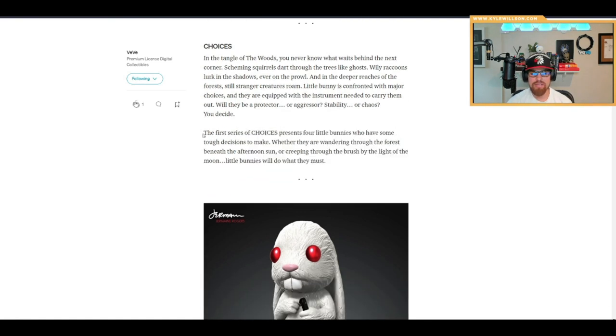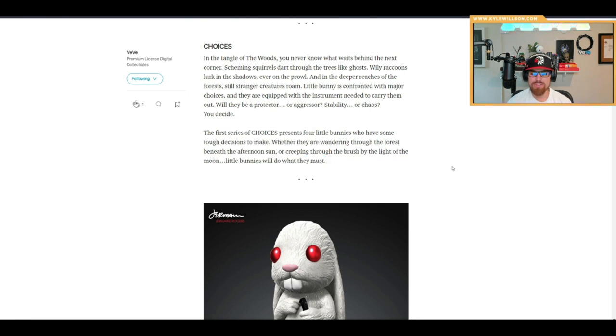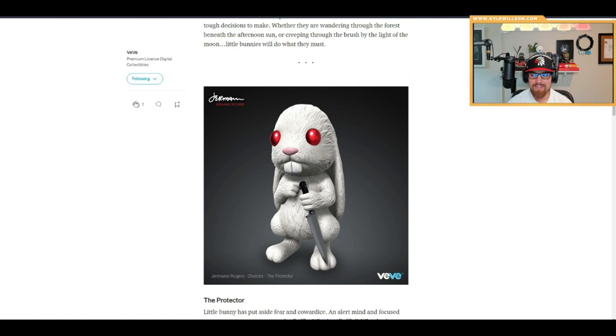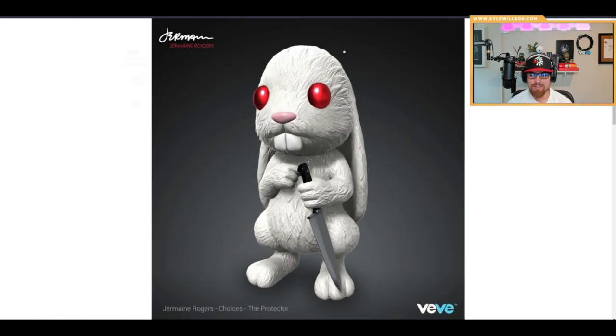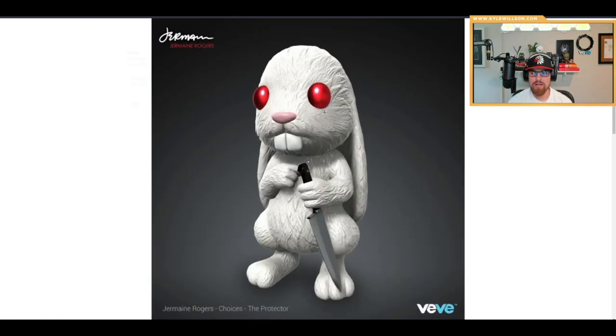The first series of Choices presents four little bunnies with tough decisions to make — wandering through the forest beneath the afternoon sun or creeping through the brush by the light of the moon. The detail on this is really good; the fur looks great, the eyes are super buggy and shiny, and the knife has a sheen on it. These will probably look really good in augmented reality showrooms. This one is the white Protector variant.